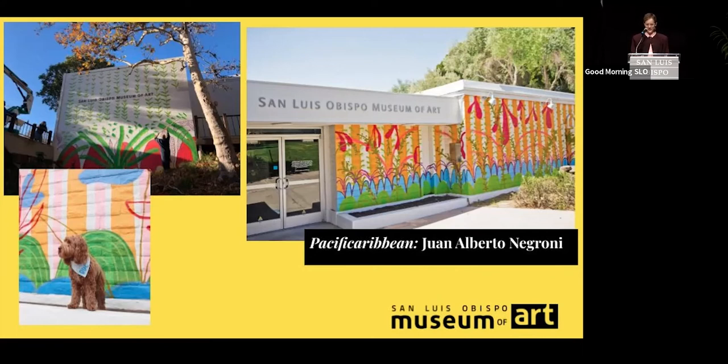We chose last year to work with Puerto Rican-born but Dallas-based artist Juan Alberto Negroni, who in nine days, with four assistants, executed the beautiful and lively Pacific Caribbean mural, which became a colorful downtown friend to many of you. We gave the next artist a little more time.